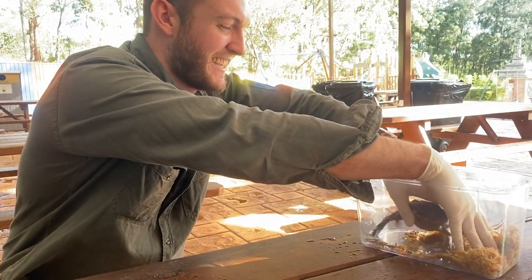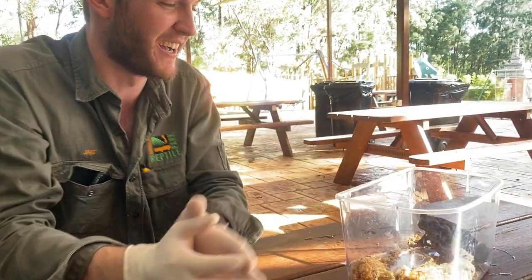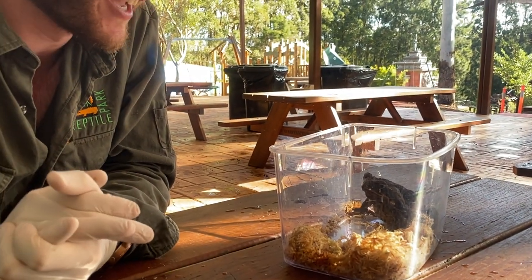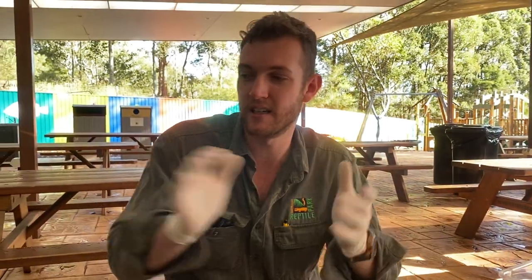I'm gonna pop this guy back in — he was getting a little bit agitated there, though he's been pretty silent. We're going to wrap it up there, guys. I hope you enjoyed that and learned a little bit about these three species and about amphibians as a whole. We are going to keep bringing you these daily live streams, so stay tuned — I'll see you tomorrow. Thank you, guys, bye bye!